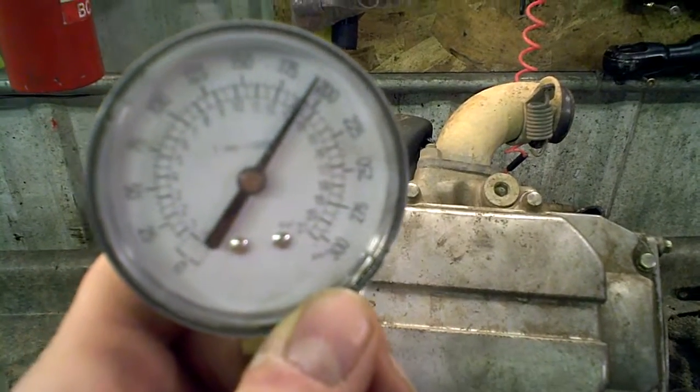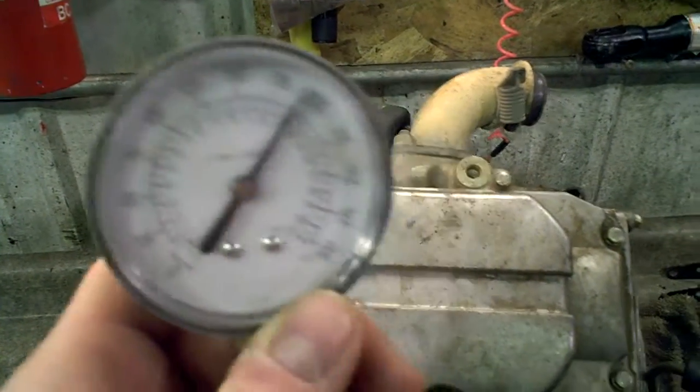I show 190 pounds of compression in that motor. I'd say that engine is way good.